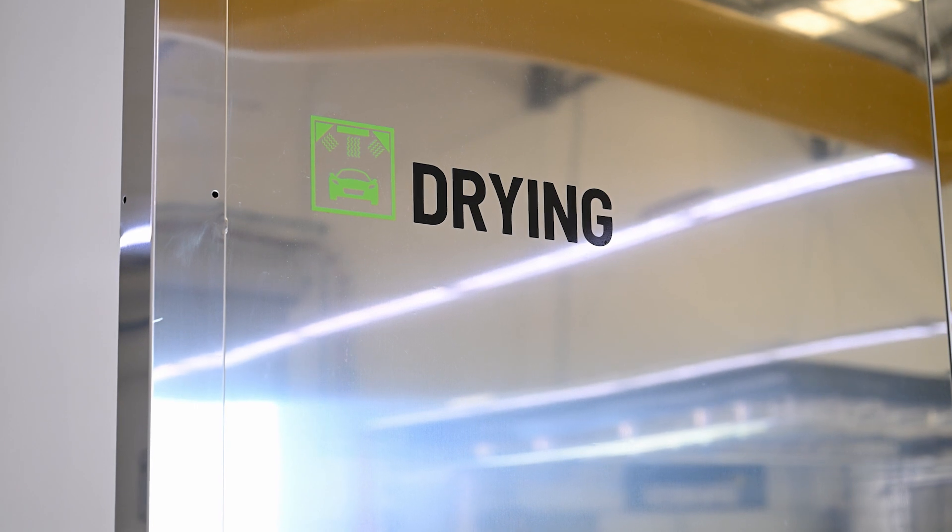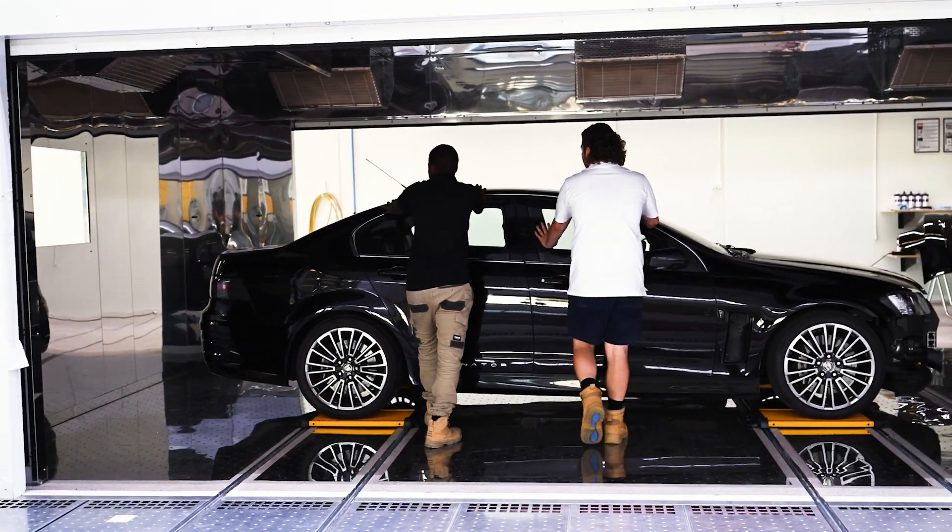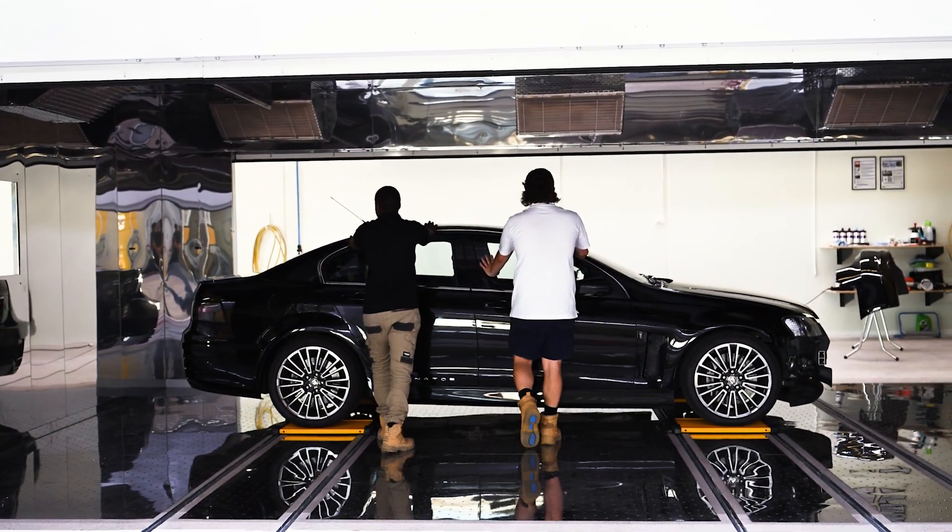From the minute your vehicle arrives on that paint line, it will be completed all the way through to the polishing process. This enables us to work quickly, but at the same time to a very high quality and high standard.